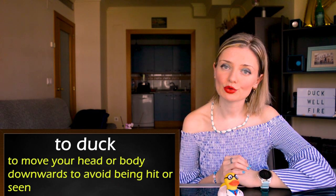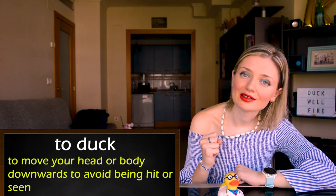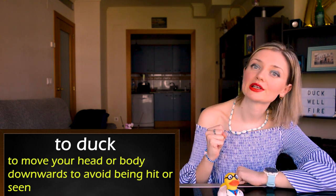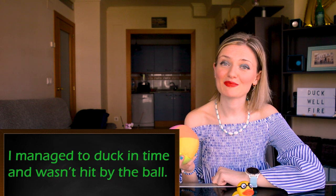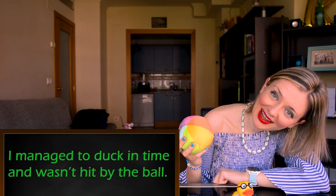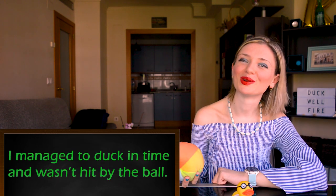Duck can also be a verb — to duck. It means to move your head or your body downwards to avoid being hit or seen. For example: I managed to duck in time and wasn't hit by the ball.